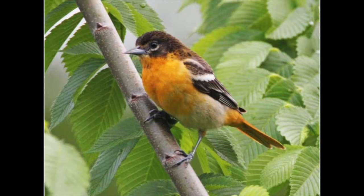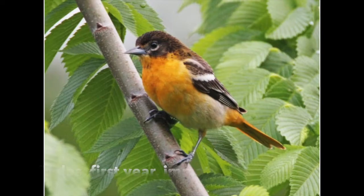Males take one year to develop their orange plumage. Their first year they kind of look like the females.